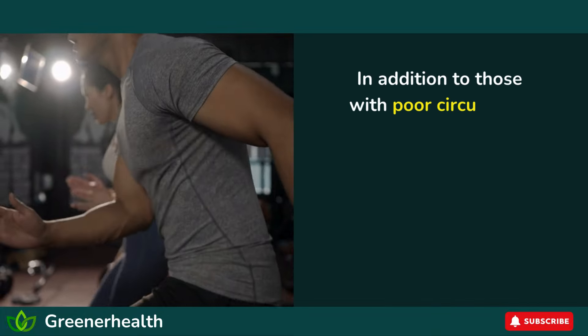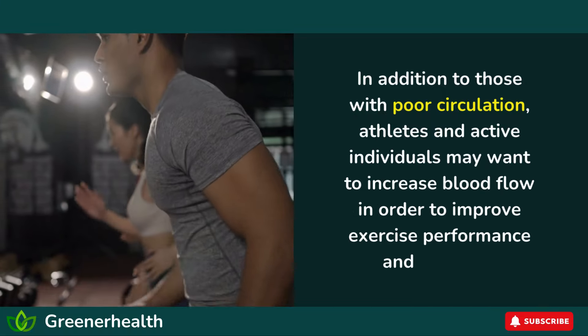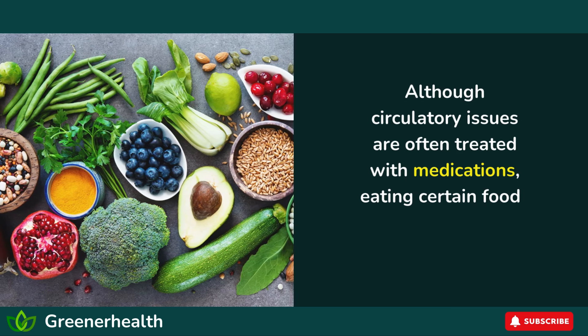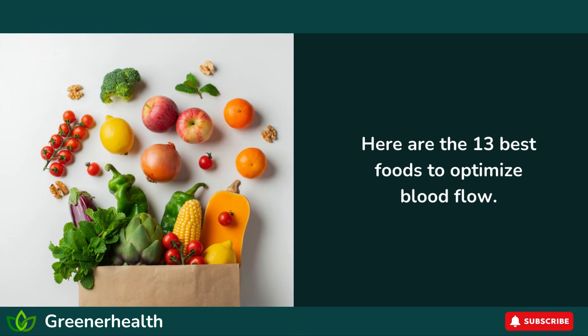In addition to those with poor circulation, athletes and active individuals may want to increase blood flow in order to improve exercise performance and recovery. Although circulatory issues are often treated with medications, eating certain foods can also improve blood flow. Here are the 13 best foods to optimize blood flow.